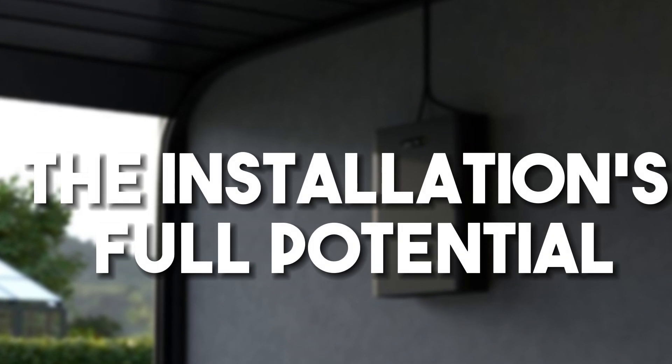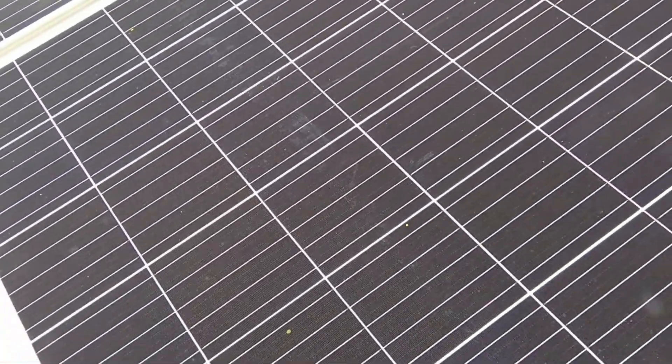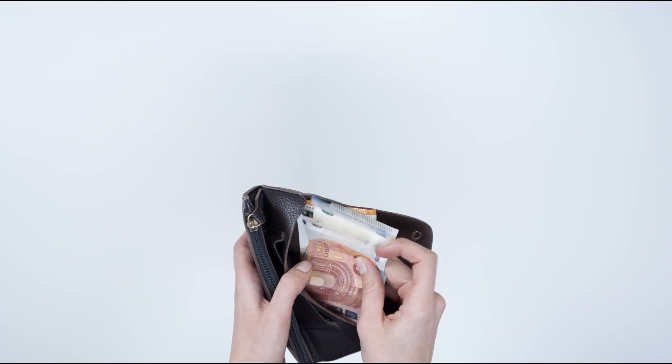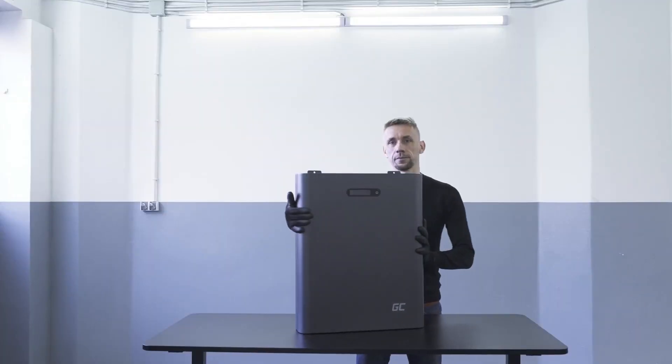Fifthly, the installation's full potential. All of these things about the GC PowerNest make it possible for you to get the most out of your photovoltaic system. You will not only have a separate source of power for your devices, but you will also save money on your electricity bills and give the Earth a break. If you are thinking of putting the device in your home, know that you're making one of the best decisions of your life.